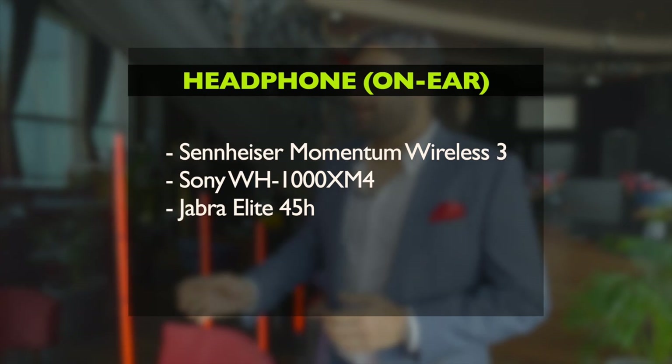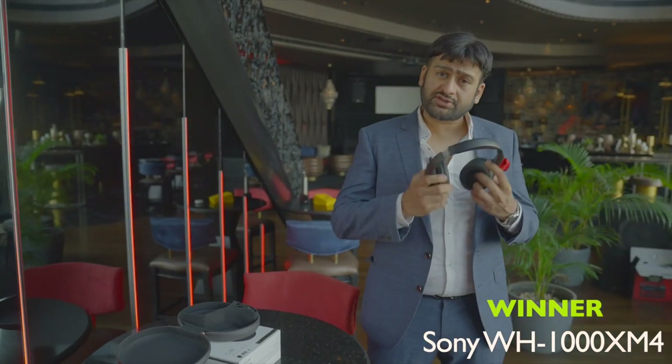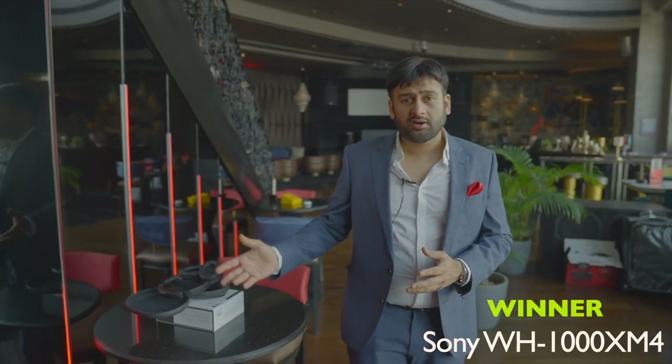Next up is the Sony Headphone of the Year. It's got noise cancellation, it's got a sleek design, it can take in your ambient sound. The nominations were again very, very intense, but it came out winner.